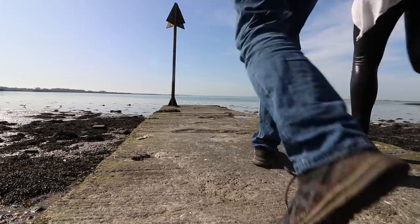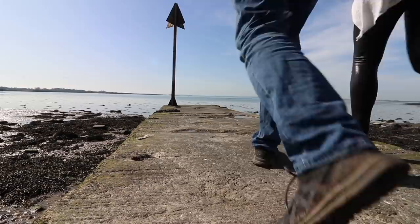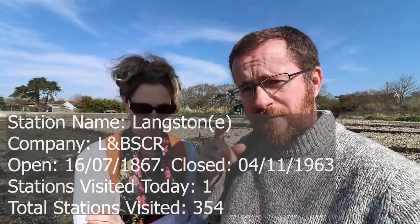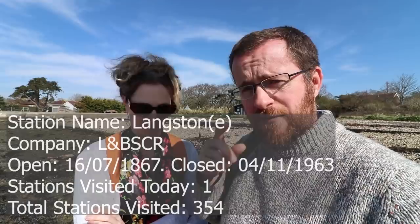We're at Langstone Harbour, and this is about the wildlife. I haven't smelt sea air in what feels like an age. If you haven't worked out already, we're doing the Hayling Island branch line, which is often called the Hayling Billy, and it basically formed part of cycle route number two — we've never been that low in numbers when we've done a cycle route. We've just passed Langstone, which is the first stop, the first tick of the day.